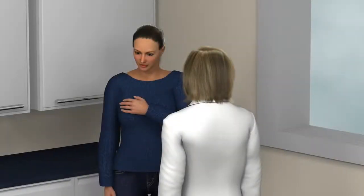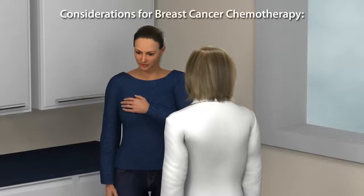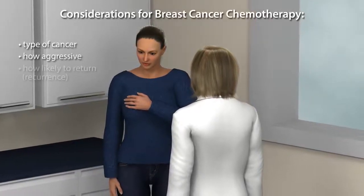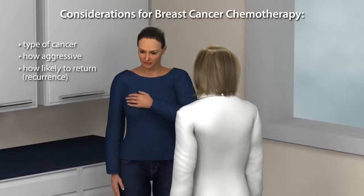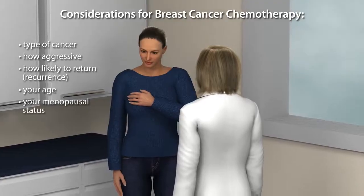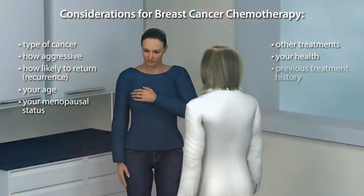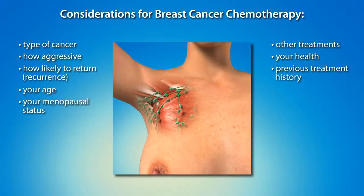Your medical oncologist will determine if chemotherapy is appropriate based on your type of breast cancer, how aggressive or likely the cancer is to return, your age, menopausal status, other planned breast cancer treatments, your general health, treatment history, and whether the cancer has spread to your lymph nodes.